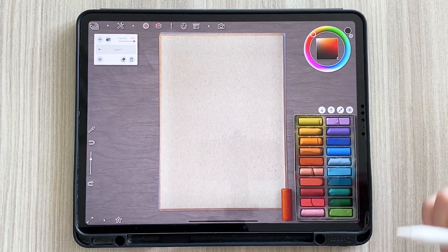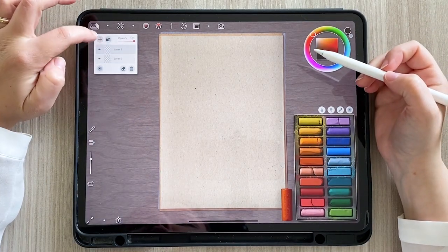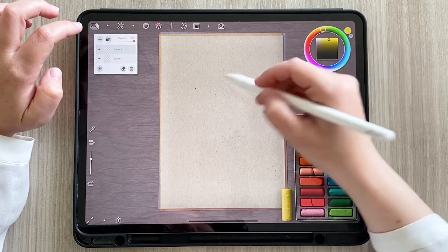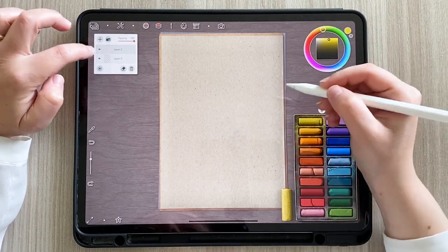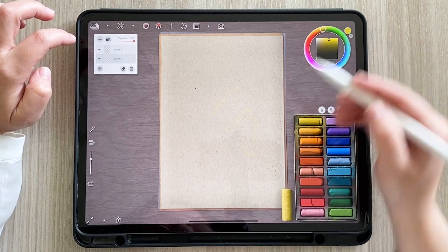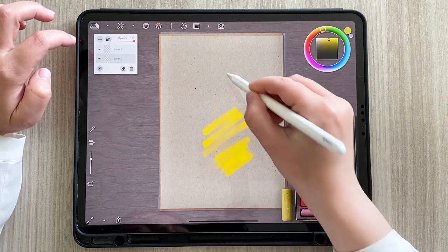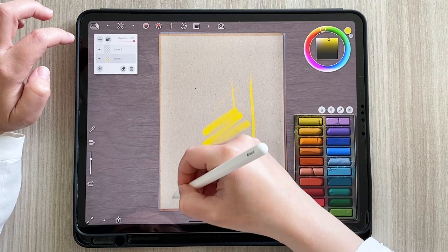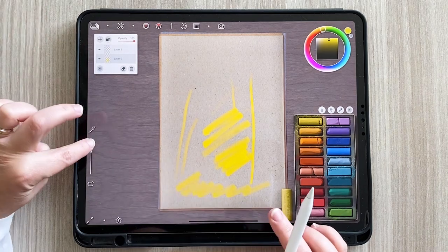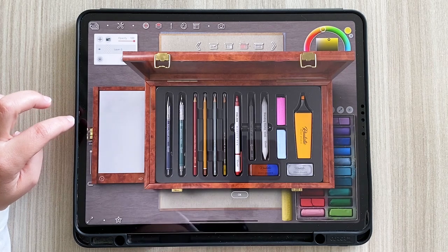Adesso spulciamo un pochino per vedere come funziona. Vedo che qui abbiamo i livelli: se schiaccio più volte si creano più livelli. Qui possiamo cancellare con la gomma. Provo... sì va, ma è molto chiaro. Come faccio a renderlo più scuro? Bisogna calcare molto. Qui per tornare indietro vediamo se funziona il doppio tap.